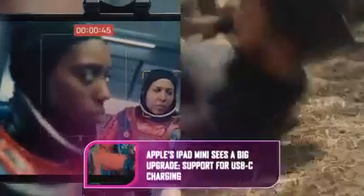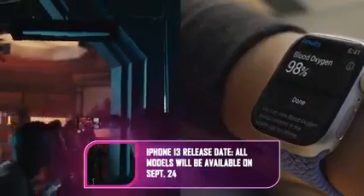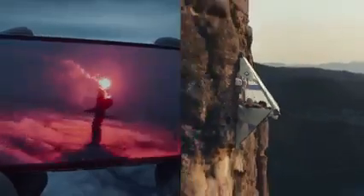Apple's iPad Mini sees a big upgrade with support for USB-C charging. Apple's A15 Bionic chip powers the iPhone 13 with 15 billion transistors. The camera now has a macro lens, able to shoot a subject from less than an inch away. Apple has also made improvements to the software that recognizes people's skin tones, and you can now apply tone and warmth filters that the camera will remember.